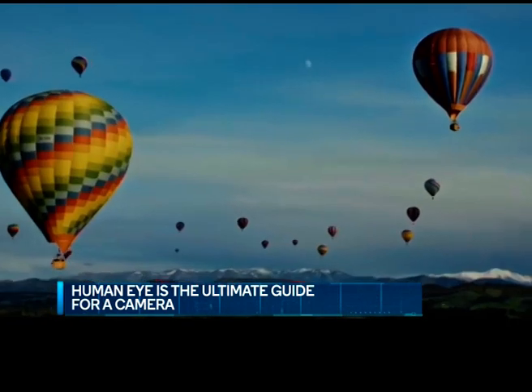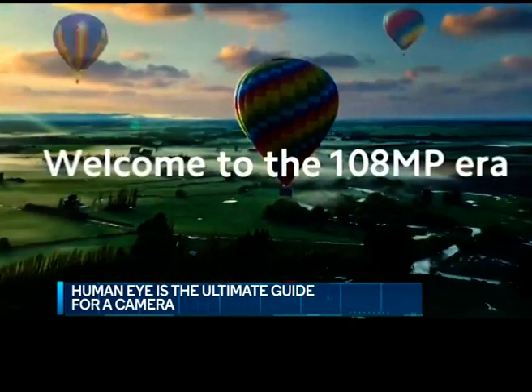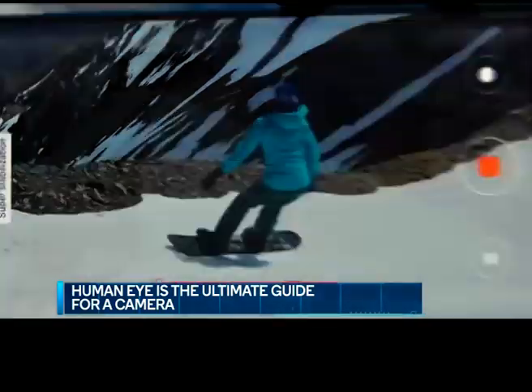The highest resolution of a smartphone camera right now is 108 megapixels. The resolution of the human eye is at least 576 megapixels — that's the calculation being done nowadays. So there's still a fair bit to go.